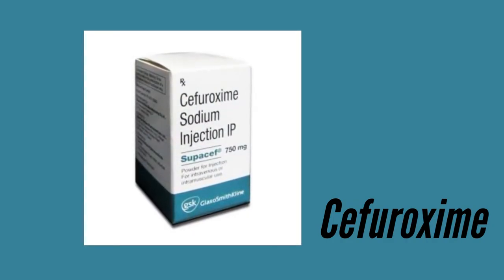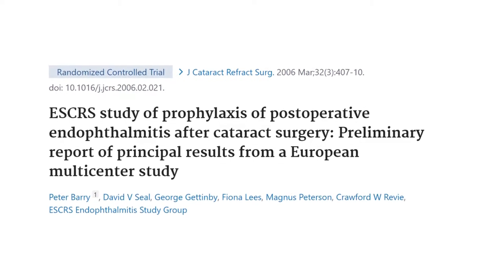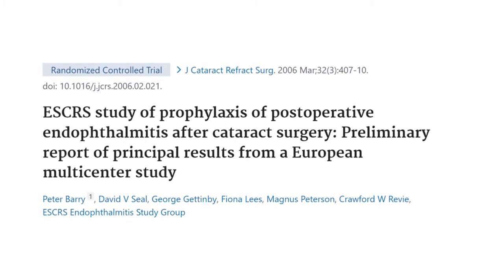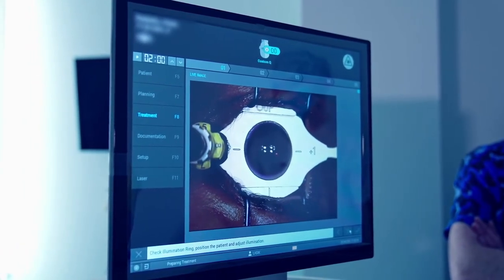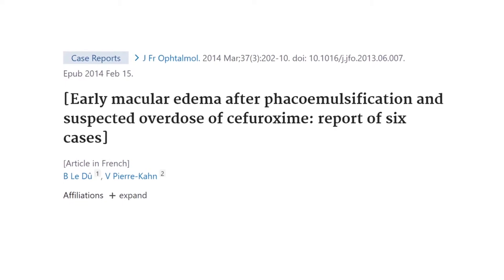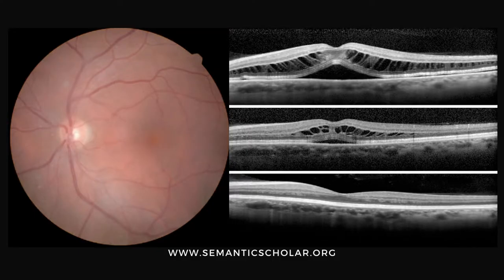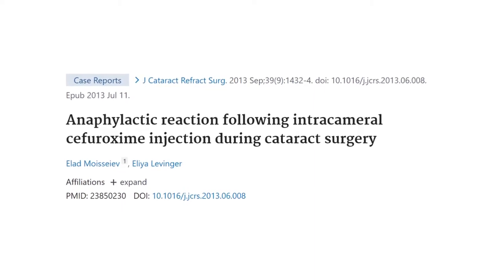Cefuroxime, a second-generation cephalosporin, was the first antibiotic studied for intracameral prophylaxis in the early 1990s. The 2006 European Society of Cataract and Refractive Surgeons study reported that the rate of endophthalmitis was reduced to one-third in patients who received intracameral cefuroxime compared to those who did not. However, if antibiotics are mixed in the operating theatre before injection, there is a theoretical risk of introducing contaminants, and there is an added risk of dosing error. A 2014 case report described six cases of early postoperative macular edema suspected from cefuroxime overdose, with the first four cases involving the same surgeon and two occurring on the same day. At least two cases of anaphylaxis associated with intracameral cefuroxime injection have also been reported.